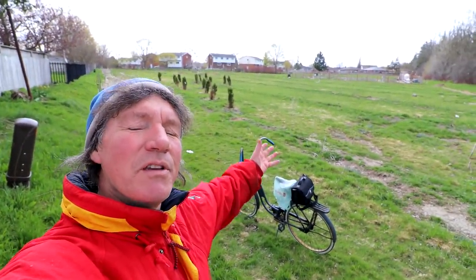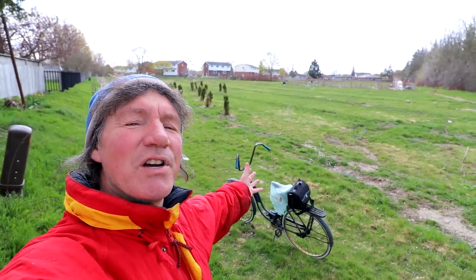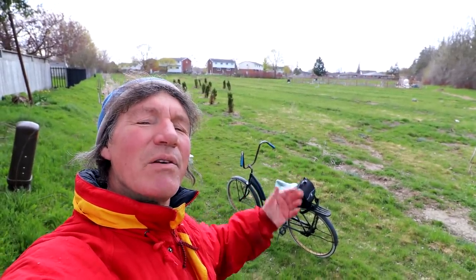I'm here at the community orchard, the community gardens, the First Nations gardens, and the edible forest. Let's go in now and see the trees.